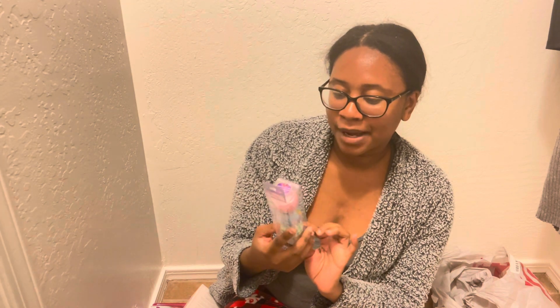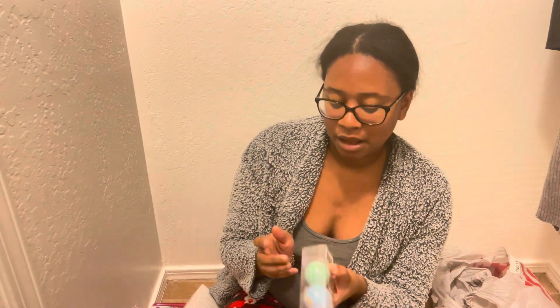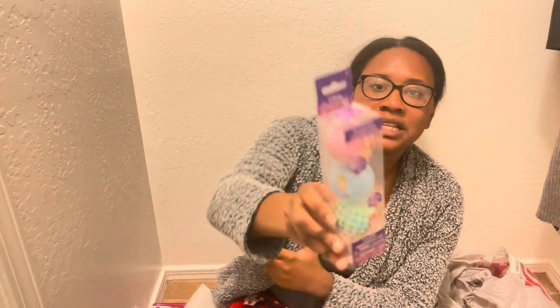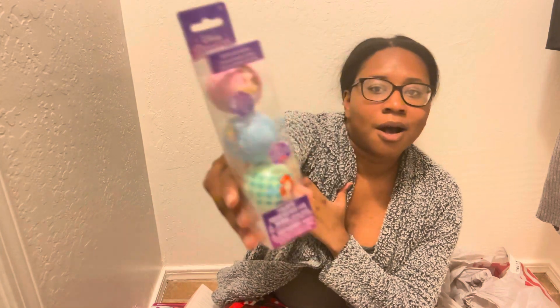One more thing I almost forgot — I also got her these bath bombs. I got these from Target and they were around three or four dollars. These are the Disney princess bath bombs. She loves anything Disney, she loves princesses, so I thought this would be something nice that she will enjoy.